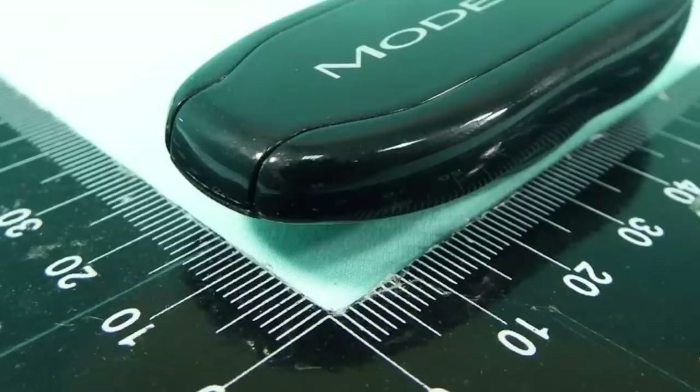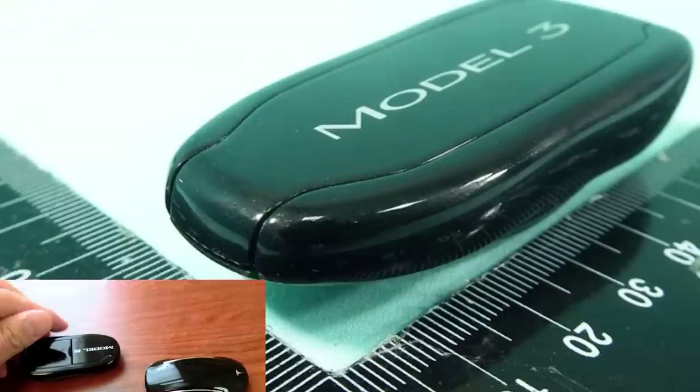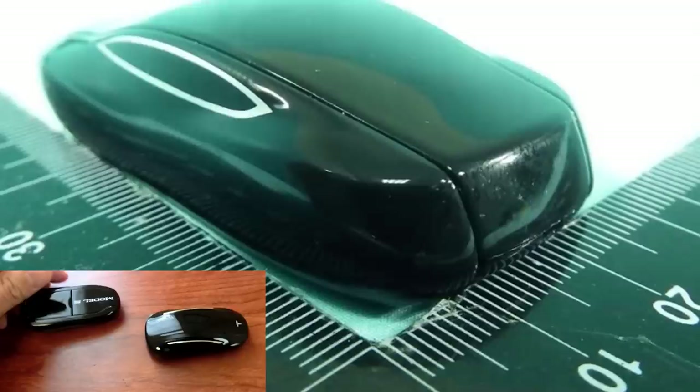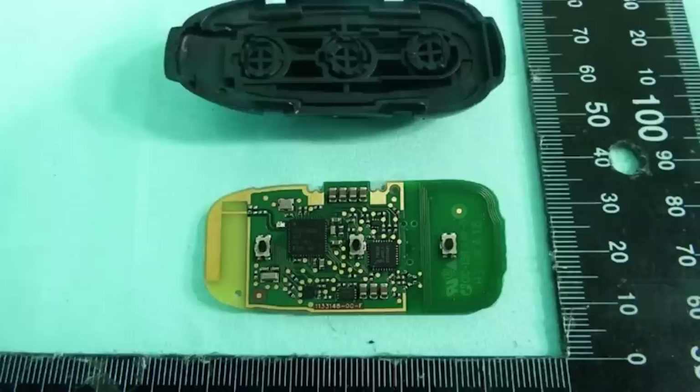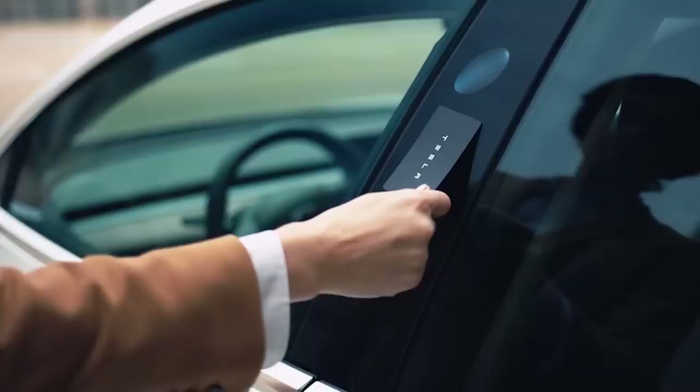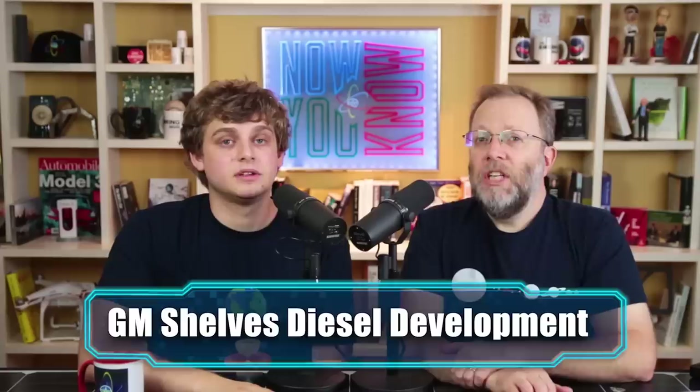It looks like the Model 3 is going to be getting a key fob. These are photos from the FCC — you have to apply to the FCC for permission to get your frequencies. Model X and Model S have key fobs, but the Model 3 hadn't had one until now. It looks very similar to the Model S and X key fobs. The phone wasn't 100% reliable and the card key was a pain. Having the fob in your pocket means you don't have to touch it — you just walk up to the car, it knows you're there, doors unlock.